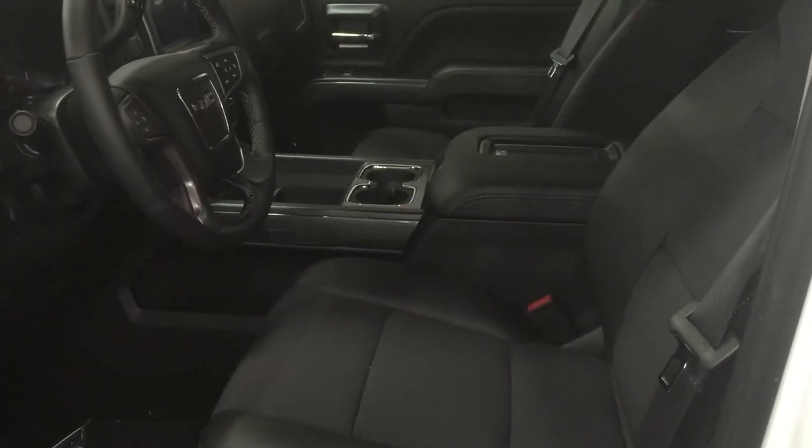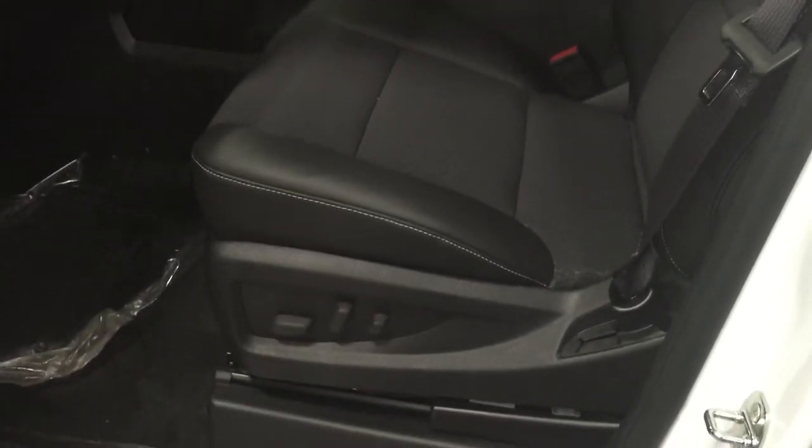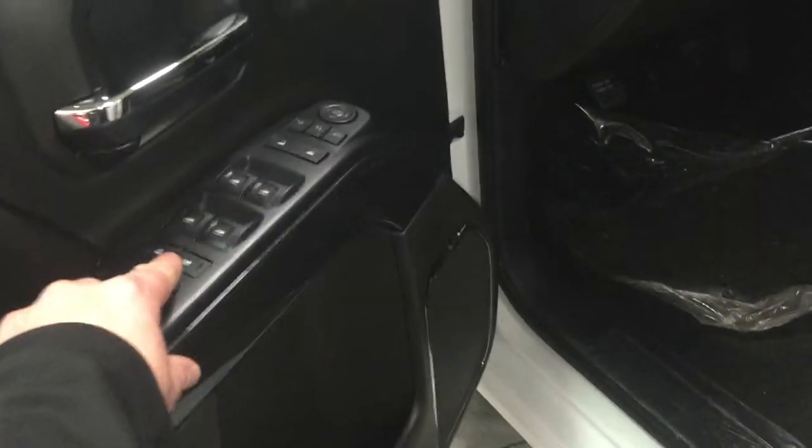Looking at the gorgeous interior, we see that the upholstery is a combination between leather and fabric. There are buttons for the 10-way power adjustable seat including lumbar support, lots of room and storage in the doors, power mirrors, power locks and power windows. The child safety lock is there too.